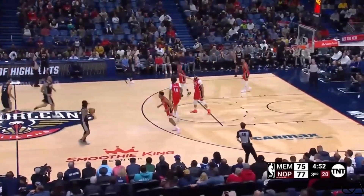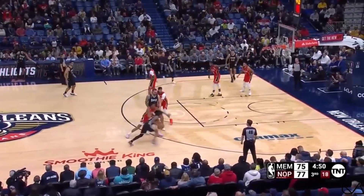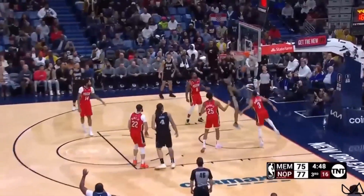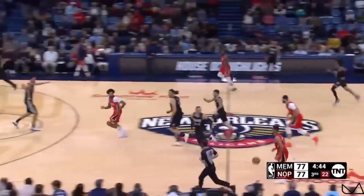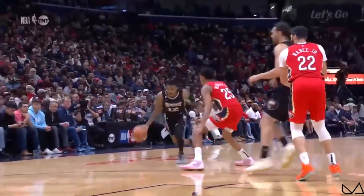What a back screen there by McCollum to free up Murphy. Morant takes off and changes and puts it down with the offhand. And now Morant's got 30.